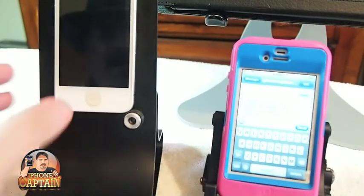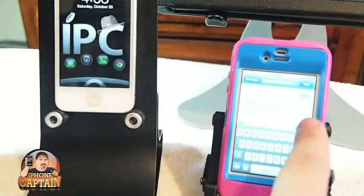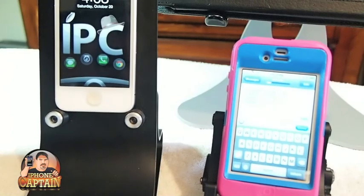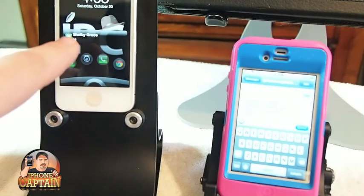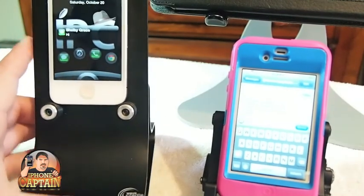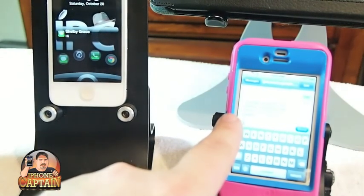We're going to say that my daughter is trying to text me. So she texts me and says hi. I get the message over here — you see that. And you can disable that if you want to, to where you don't get those. And you see right here she gets the iOccupied auto reply back.